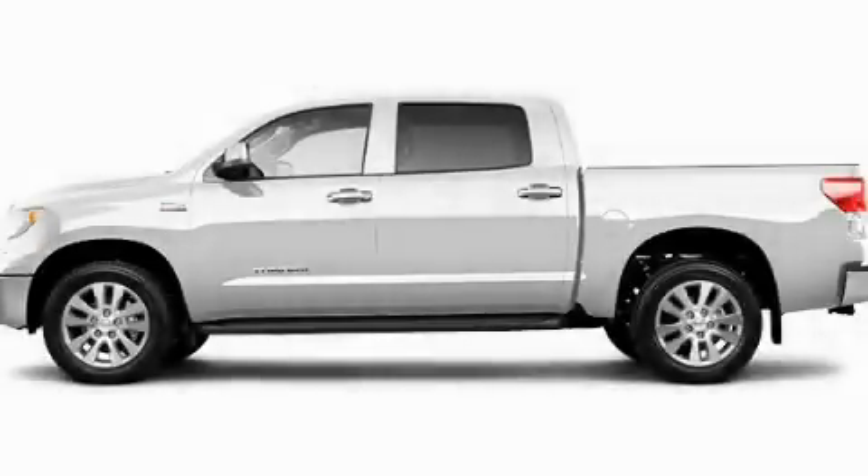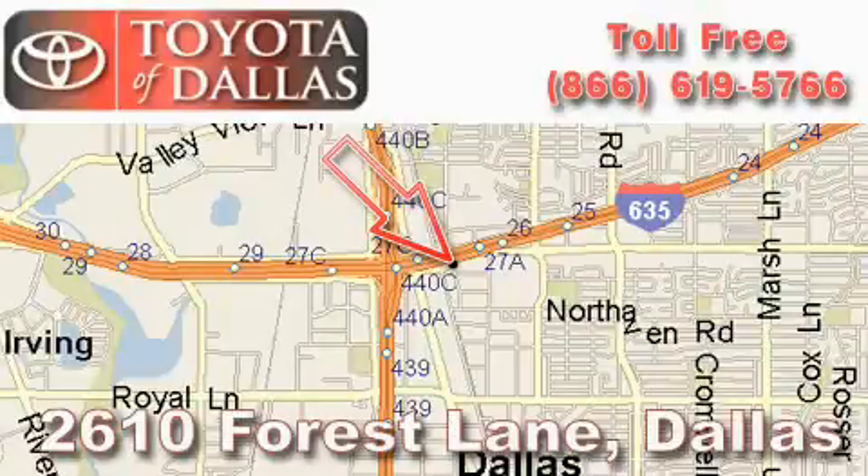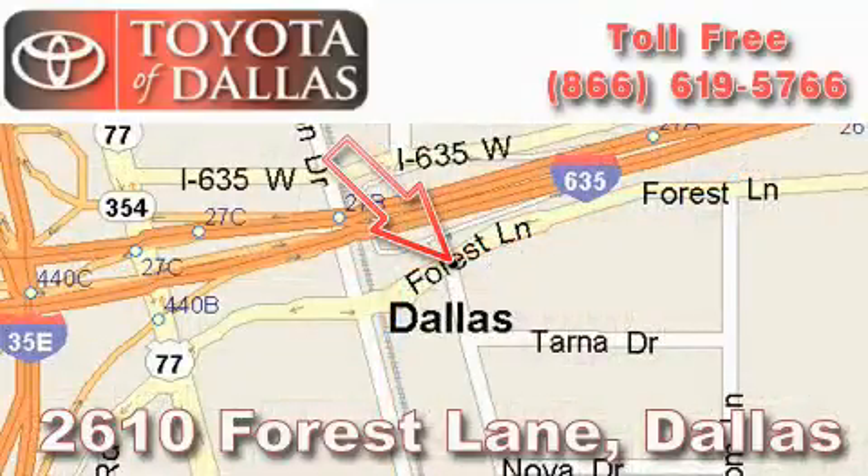Please call today to reserve this vehicle for a test drive. Toyota of Dallas is located at 2610 Forest Lane. Our main objective is to make your experience at our dealership a satisfying one, whether it's for sales, service or parts.